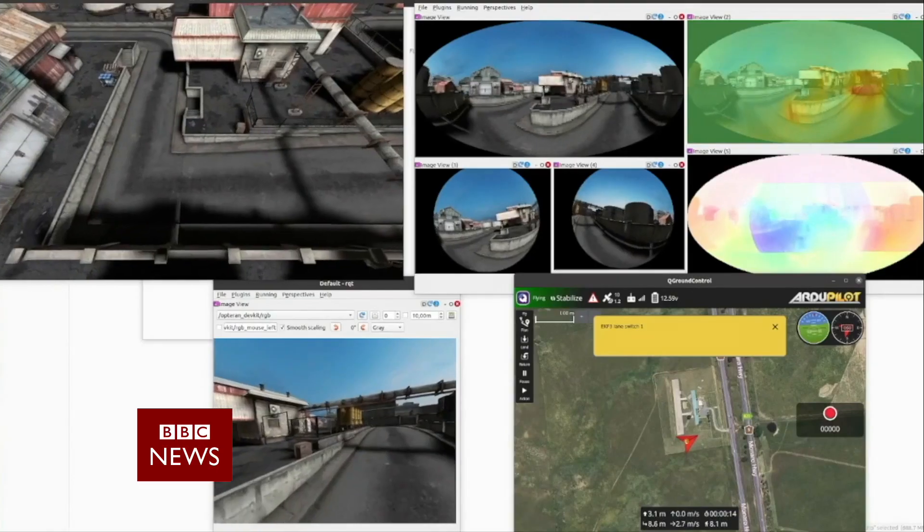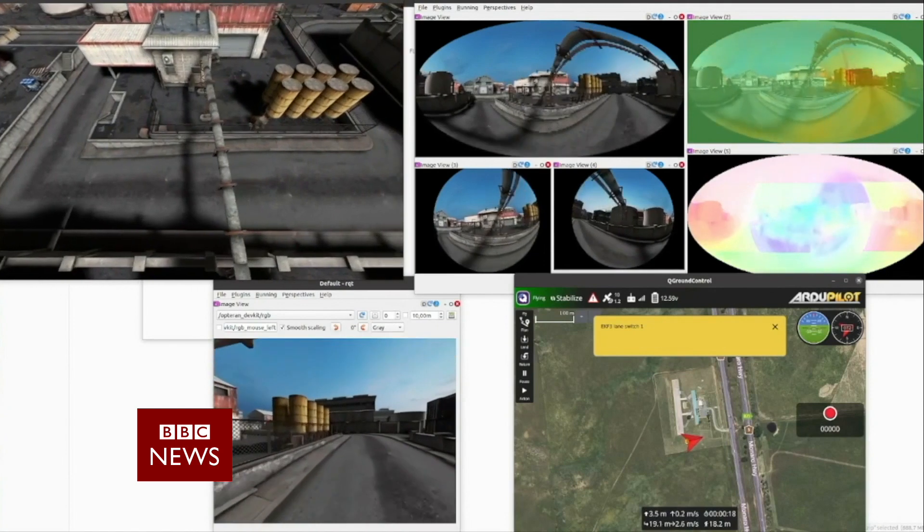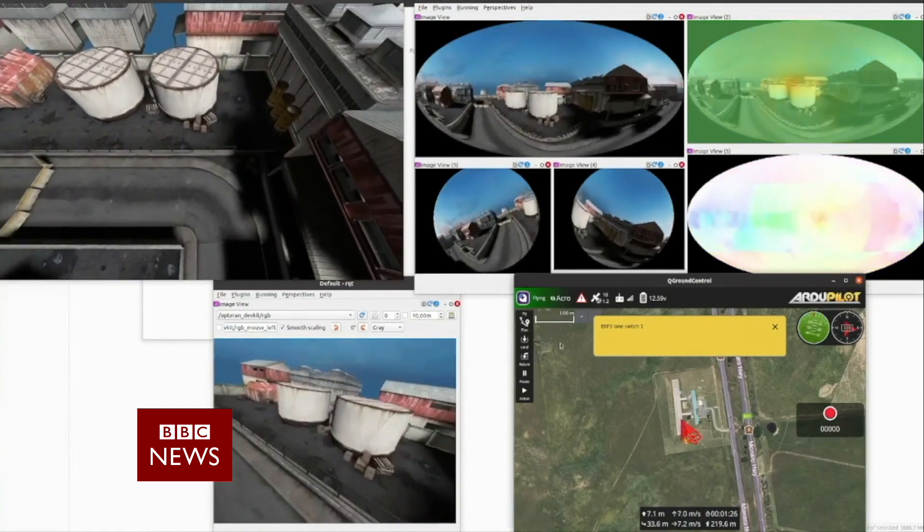We have robots in warehouses that need to move around, get to certain locations, come back, and do that dynamically without bumping into other things or if the environment changes. We have the same in the air with drones doing inspections, self-balancing autonomous bicycles navigating around the streets. Essentially, machines need to move more naturally.